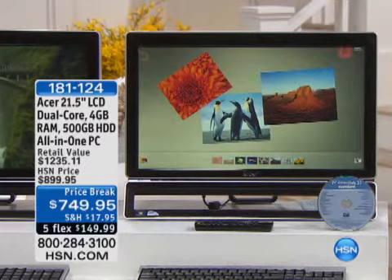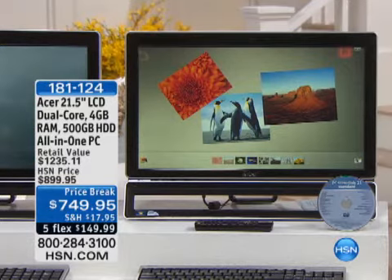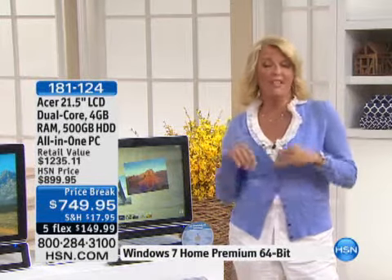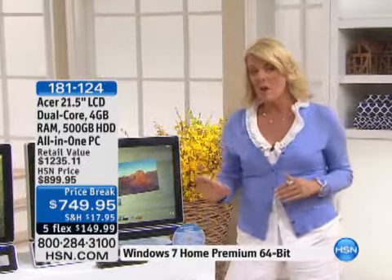The last time this has been on the air was back in March. Joe and I were talking about this computer in March, and we sold it — it was incredibly popular, and the price was $799. I did my research and looked back at the history on it. Everybody loved this at $799. Well, tonight, and only for less than a half hour, we've taken even more off the $799, making this now the lowest price ever.